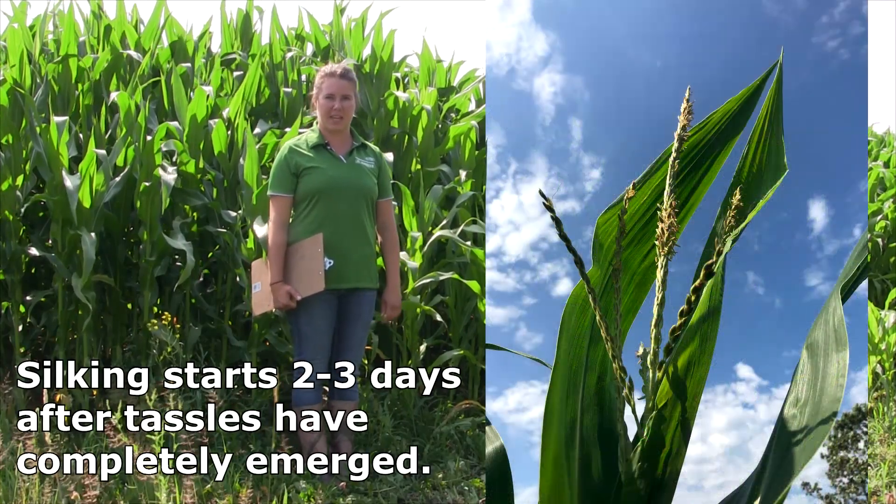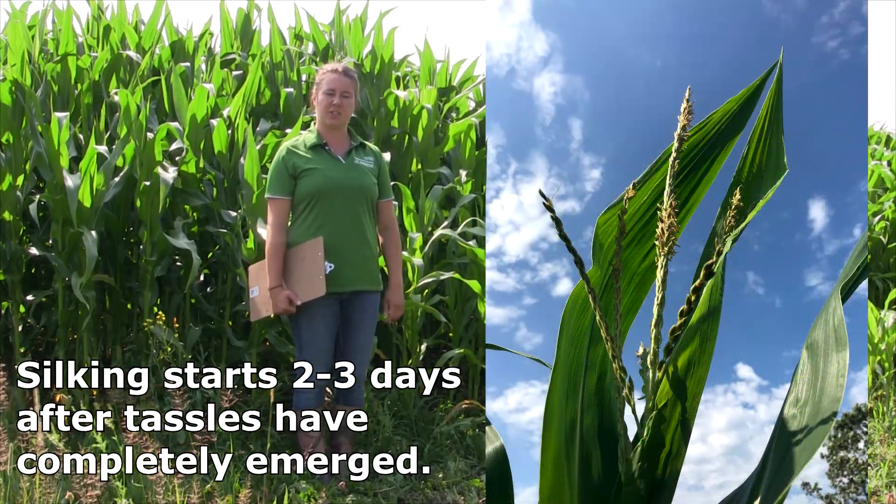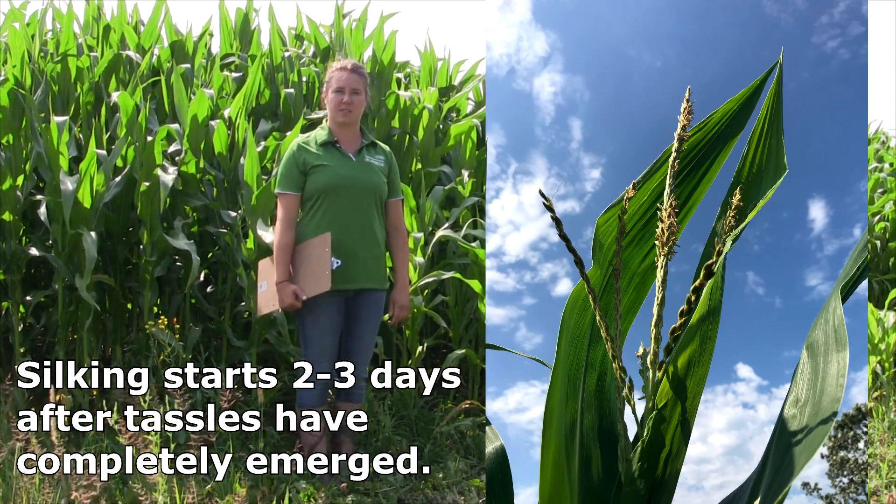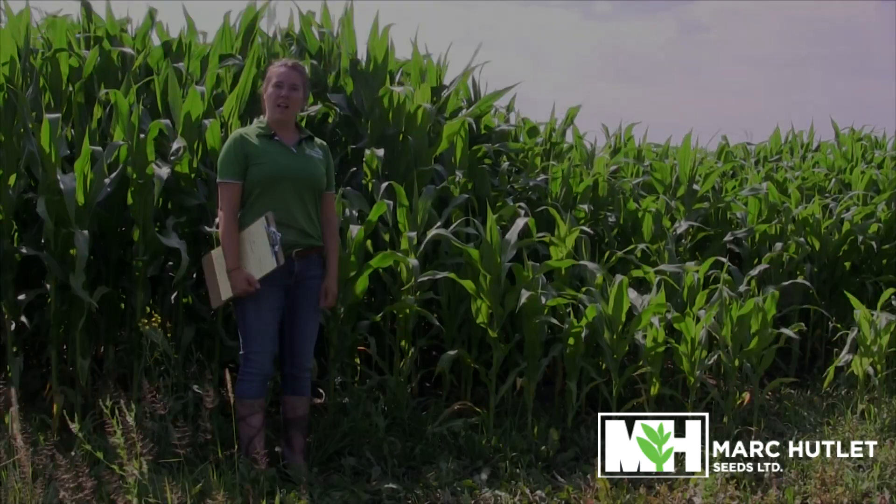I am in a field of P7527AM near Pansy, Manitoba, where the majority of this field is entering the VT or tassel stage. In ideal conditions, there is two to three days between the VT stage and the first reproductive stage, which is silking.